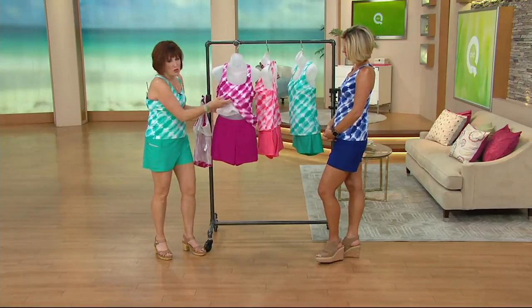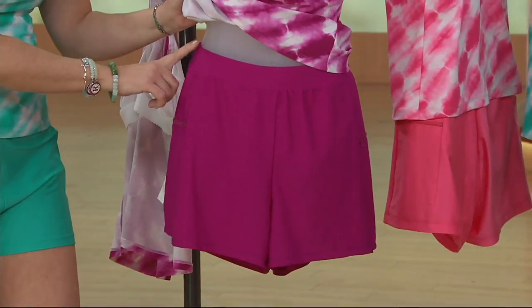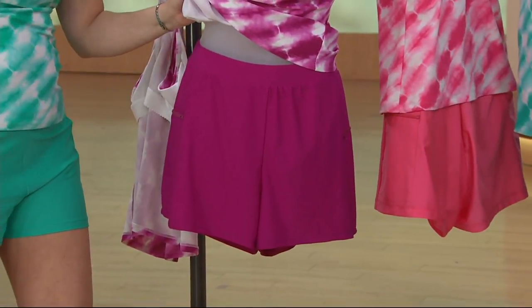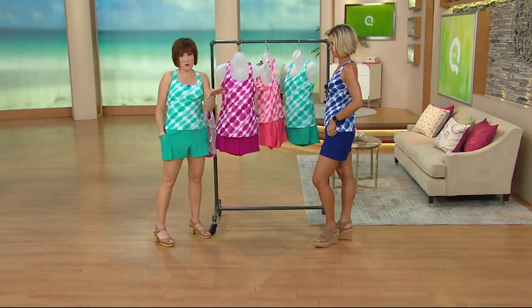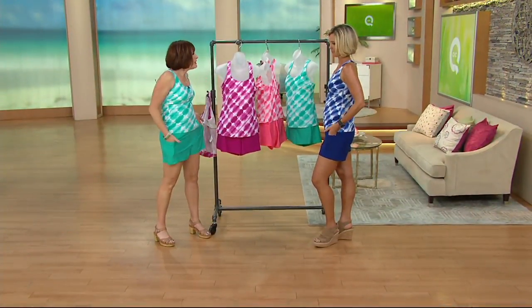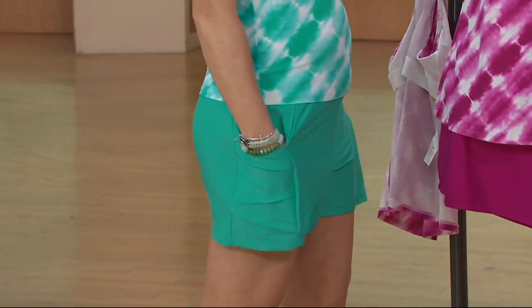The pièce de résistance are these beautiful shorts that have a nice, comfortable band that's nice and soft. It's not going to dig in, and there are pockets — deep enough that you can put your iPhone in there. But don't go in the water. You can put money in there, your hotel key. And they're nice and deep.